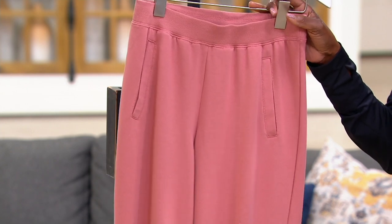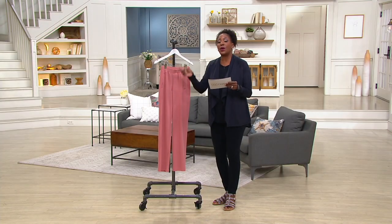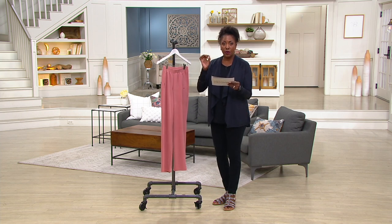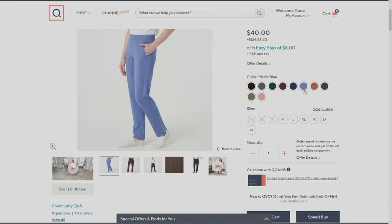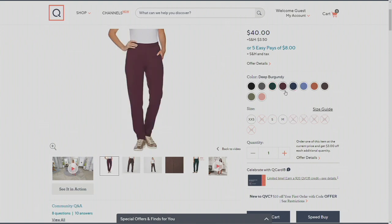So what that means is if you want to pick this up in the antique rose and then decide you would also love a different color like the dark olive, a rust brown, black, dark chocolate, the blue, charcoal gray, dark pine, midnight, or deep burgundy — you can find all those colors on our QVC.com website.